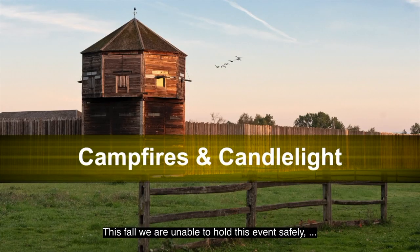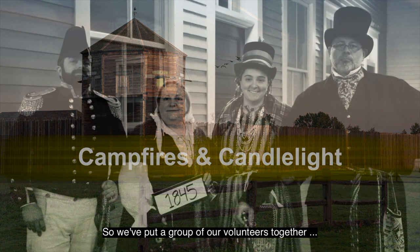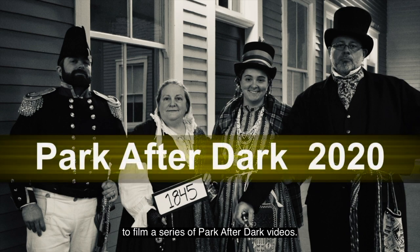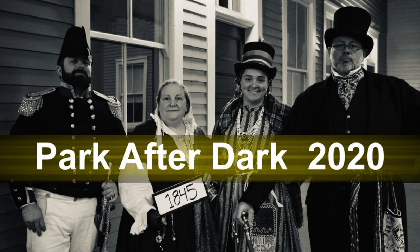This fall, we're unable to hold this event safely, so we've put a group of our volunteers together to film a series of Park After Dark videos. In this black and white image, four costumed Fort Vancouver interpreters are shown posing in front of a historic building, standing in a row and looking into the camera.